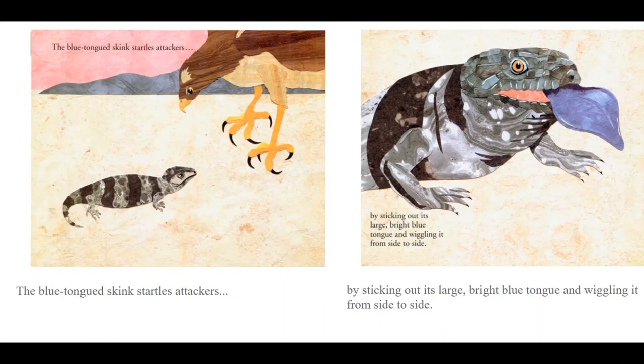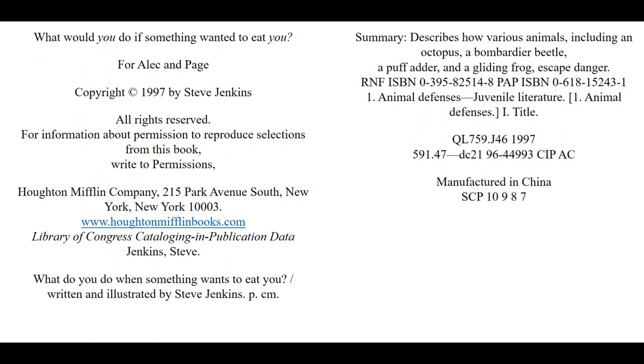The blue-tongued skink startles attackers by sticking out its large bright blue tongue and wiggling it from side to side. What would you do if something wanted to eat you?